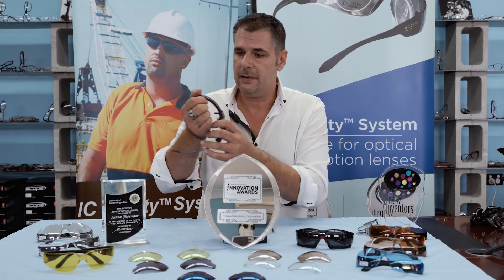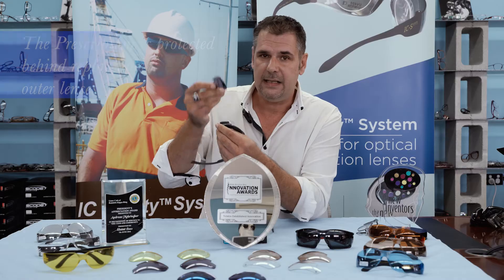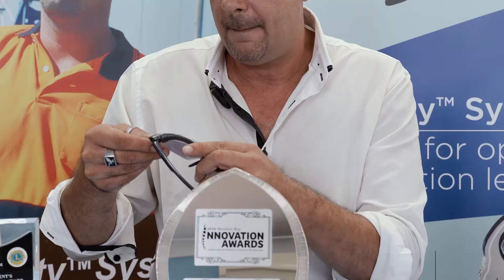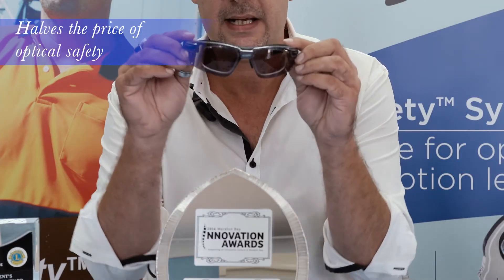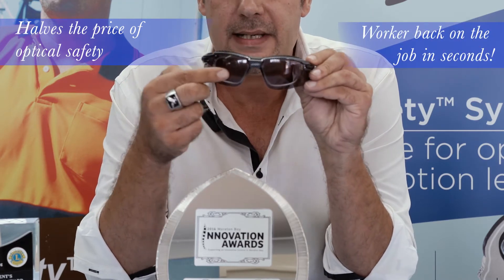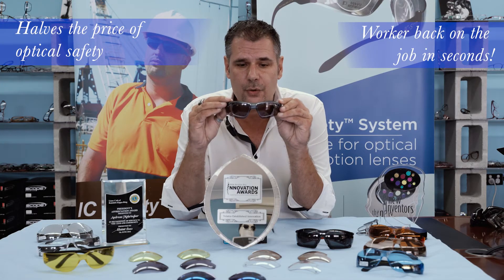For example, those ones here. The outer lens can get scratched and it is basically a throwaway item, whereas the optical prescription is protected behind it. With this system we can cut the price of optical safety glasses in half, and also ensure that if the outer lenses are scratched, the worker can go to the storeroom, get a new set, and be back on site after 20 seconds.